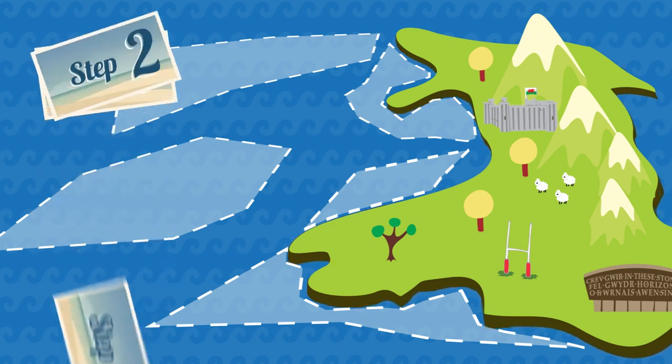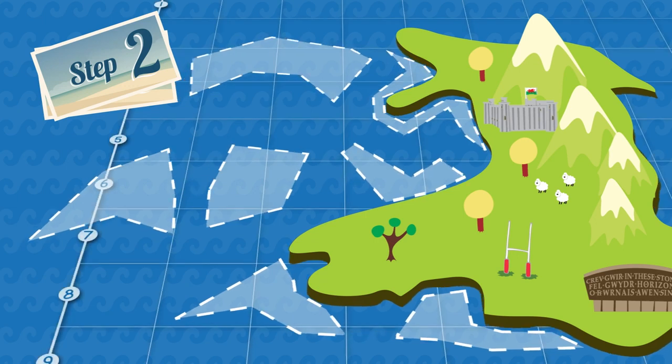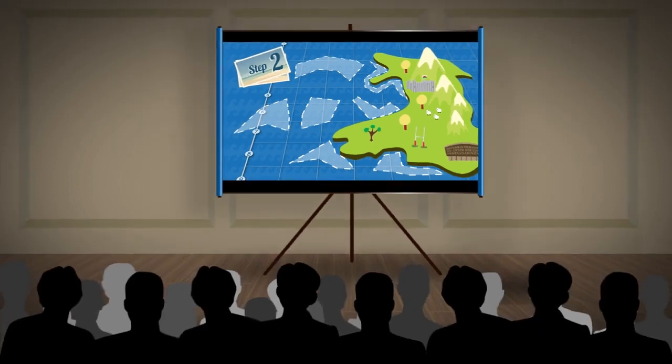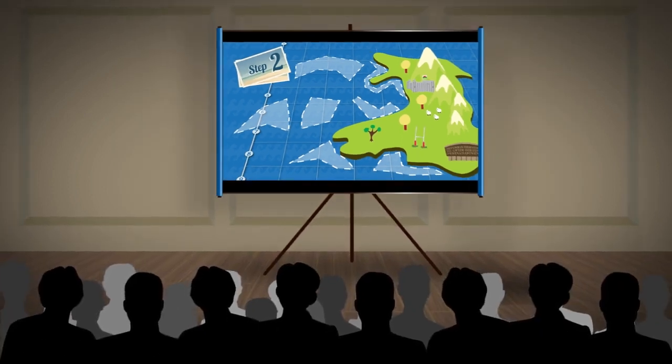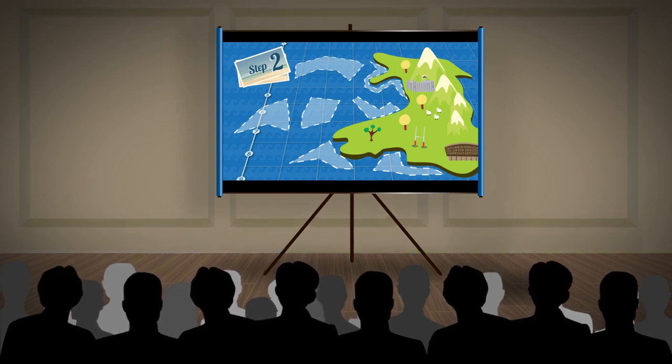The second step, which is currently underway, is to refine these areas to a number of options where possible MCZs could be located. The Welsh Government are now seeking to have informal discussions with communities and other marine stakeholders about the areas that have been identified in Stage 2.